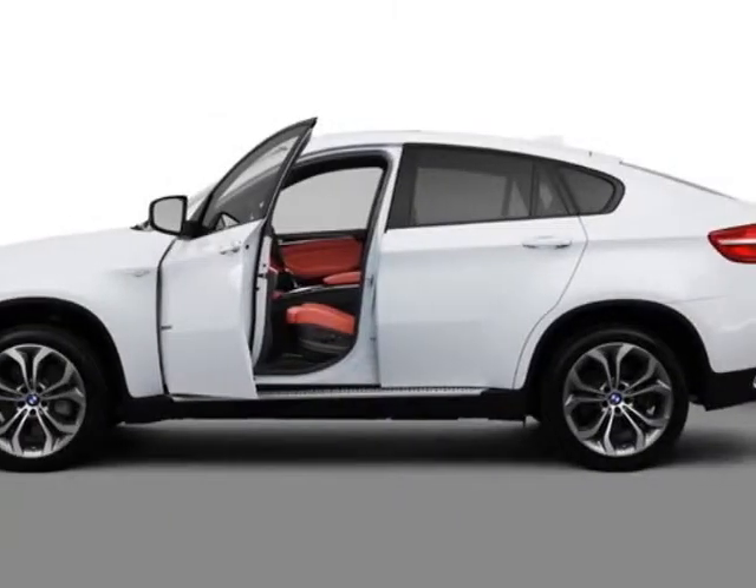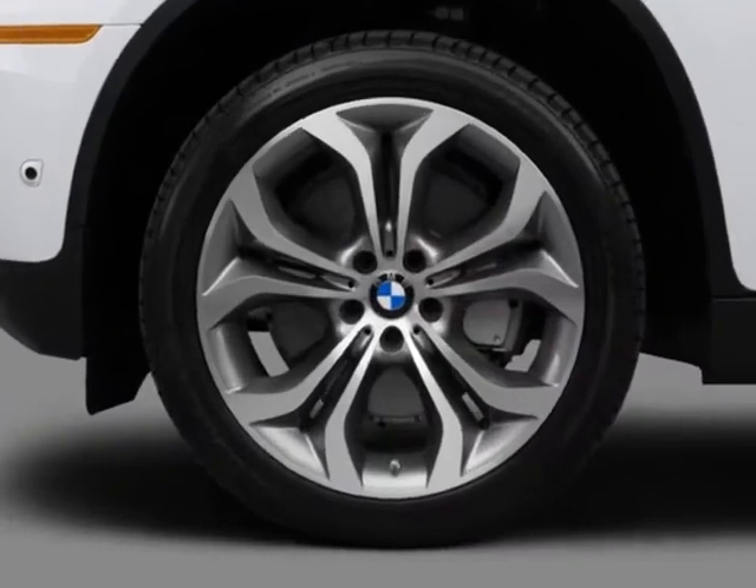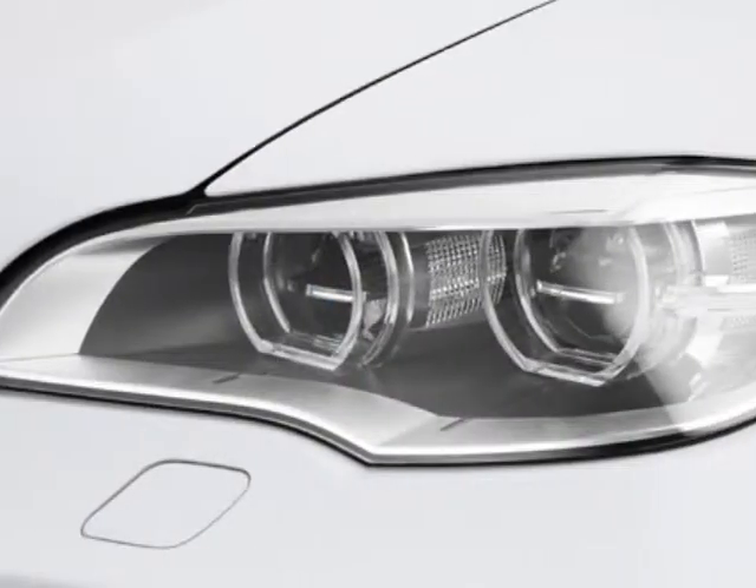Take a look at this new 2013 BMW X6. This vehicle gets an estimated 16 miles per gallon in the city, and an estimated 23 on the highway.